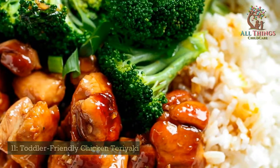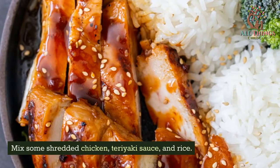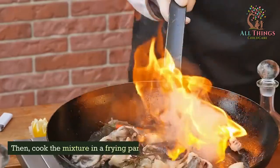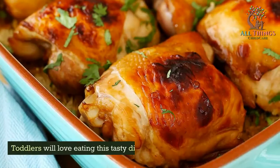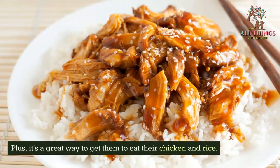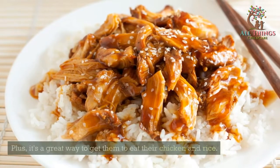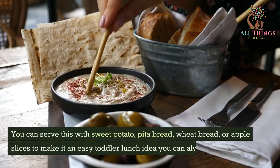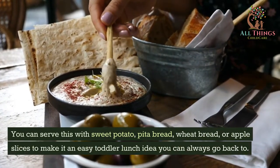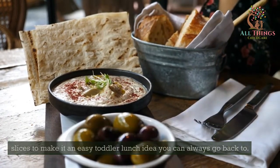Toddler-Friendly Chicken Teriyaki. Mix some shredded chicken, teriyaki sauce, and rice, then cook the mixture in a frying pan. Toddlers will love eating this tasty dish. Plus, it's a great way to get them to eat their chicken and rice. You can serve this with sweet potato, pita bread, wheat bread, or apple slices to make it an easy toddler lunch idea you can always go back to.